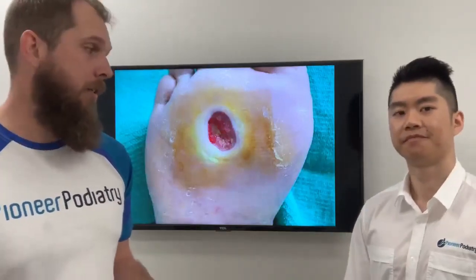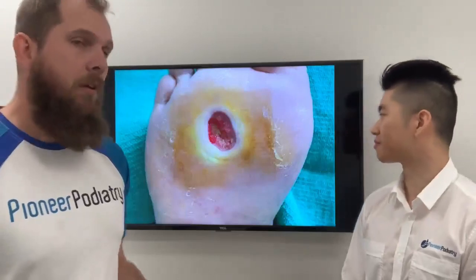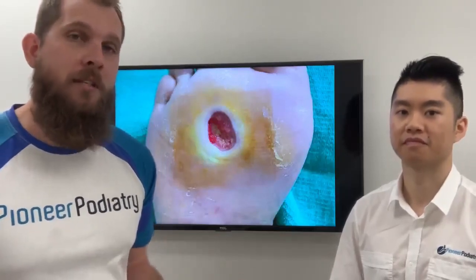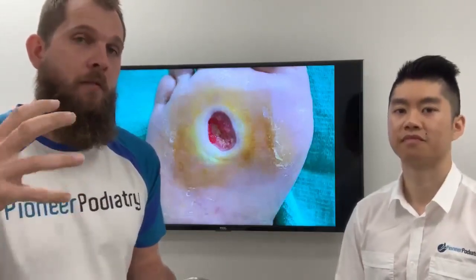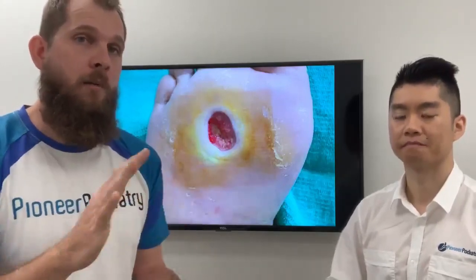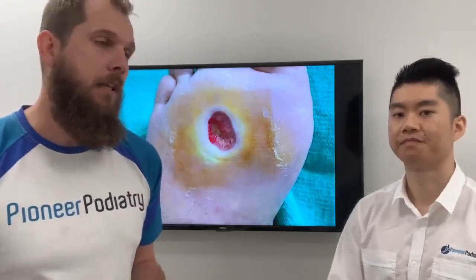A wound like this can be pretty hard to heal. Prevention is better than cure. So if your GP gives you a care plan to come and see us, we may not have to do anything to your foot that day, but what we're able to do is assess your risk status and give you advice to manage your feet in a way that doesn't lead to this. We want to prevent these diabetic foot ulcers from happening — that's our job really.